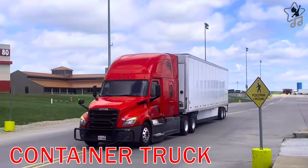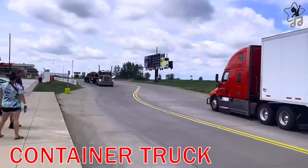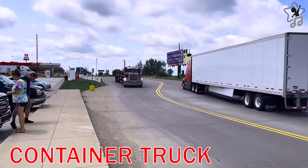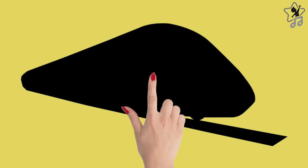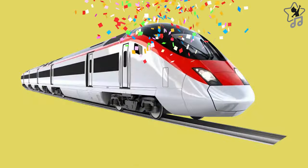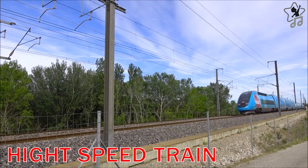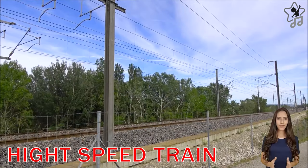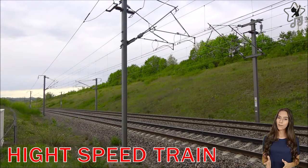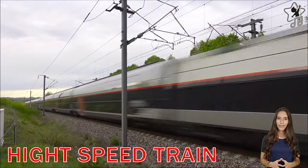High-speed trains are high-capacity railway vehicles used to transport passengers. They can move at high speed from 200 to 400 km per hour.